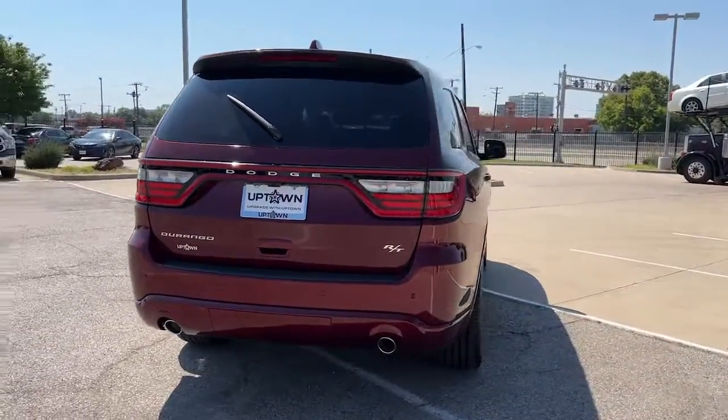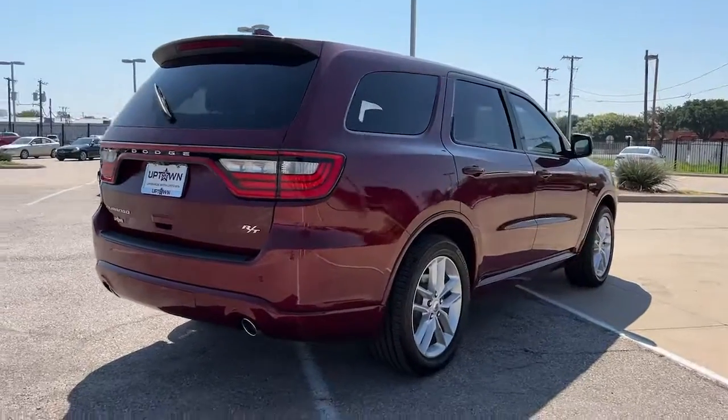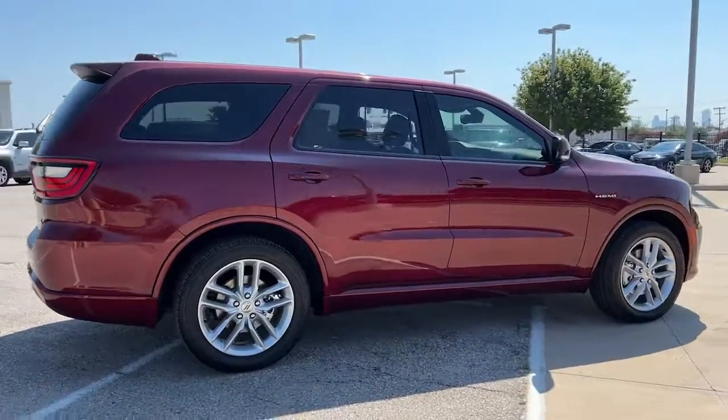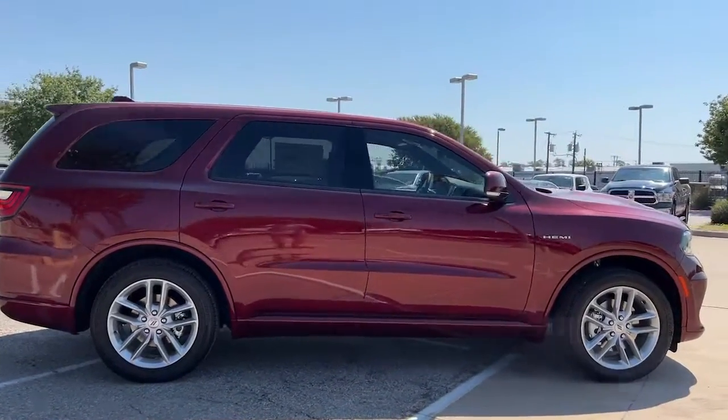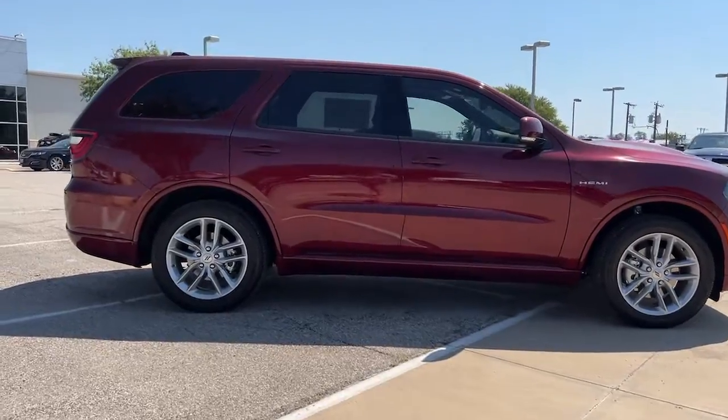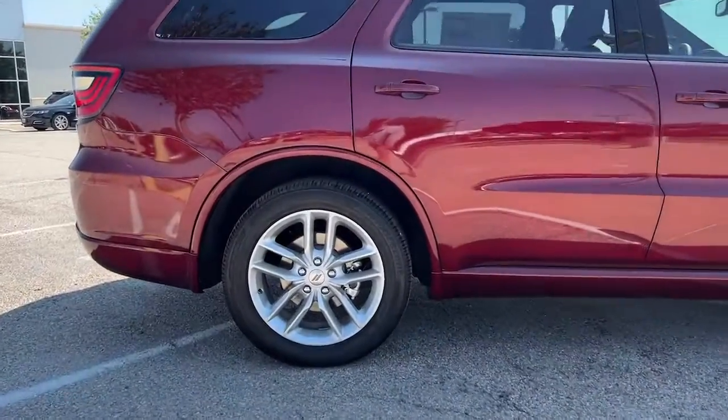These are just some of the great options this vehicle comes with: keyless entry, sun/moonroof, navigation system, power passenger seat, heated rear seat, satellite radio, fog lamps, backup camera, power lift gate, and power driver seat.